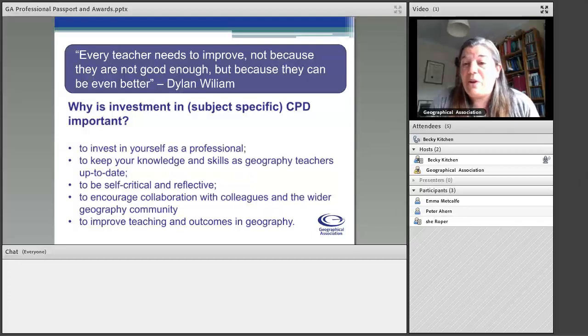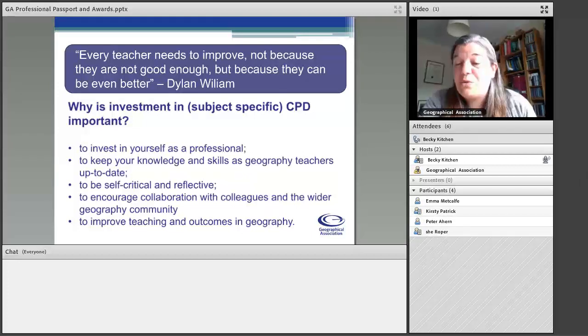Investing in subject-specific CPD is really important because it gives you that ability and time to be self-critical and reflective of your practice. Subject-specific CPD also encourages collaboration with colleagues in the wider geography community. Even something like this webinar gives that opportunity to communicate and interact with other geography teachers who have similar needs and interests. Ultimately, we're here to improve the teaching and the outcomes of our students in geography.